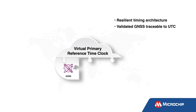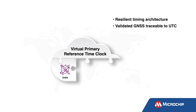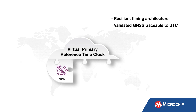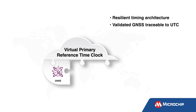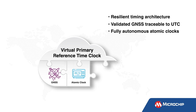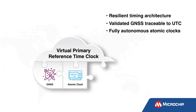GNSS is the source of UTC traceable time at protected core timing sites. Blue Sky GNSS Firewall Monitoring assures GNSS is validated and protected from potential cyberattacks such as jamming or spoofing. High-precision atomic clocks provide long-term stability to hold time independently from GNSS.